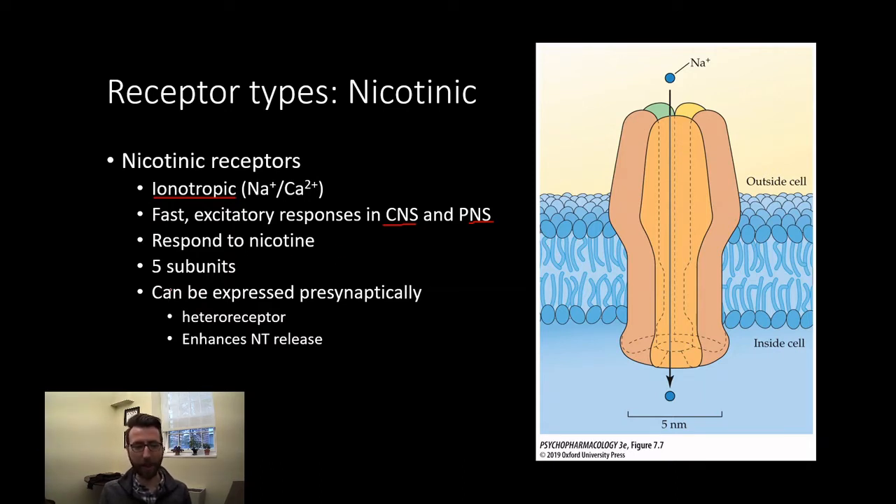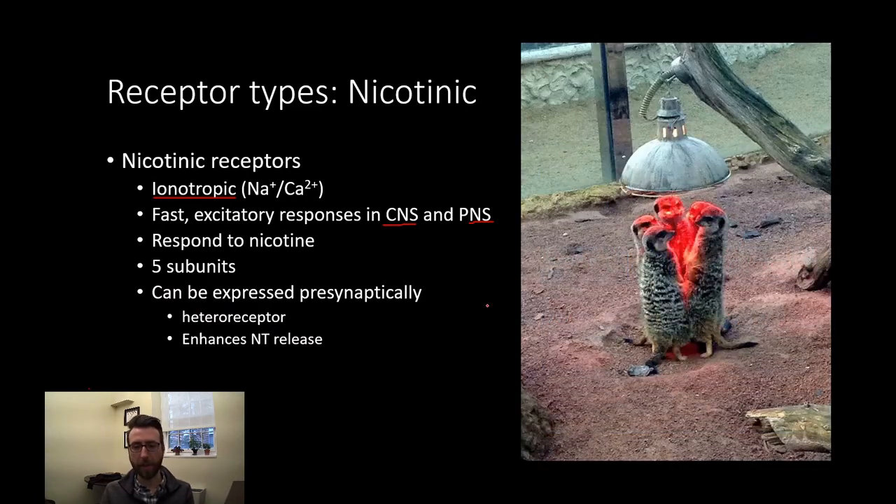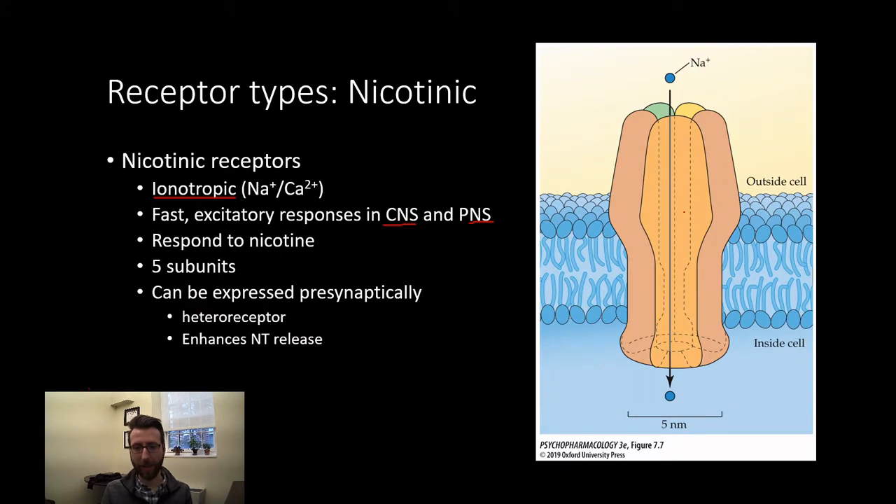They're comprised of five protein subunits. Each of these pieces of the receptor is its own protein that comes together to form the acetylcholine receptor. If you want to think of this as five little meerkats standing around a heat lamp, each little meerkat would be its own little protein, and they come together to form a receptor with a pore in the middle.